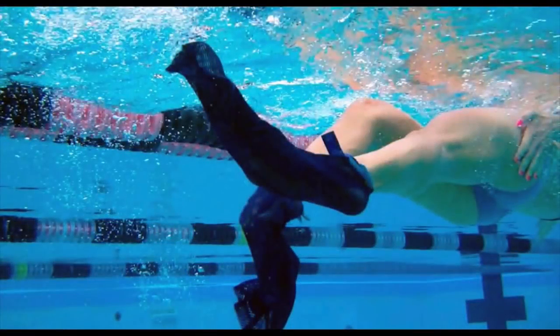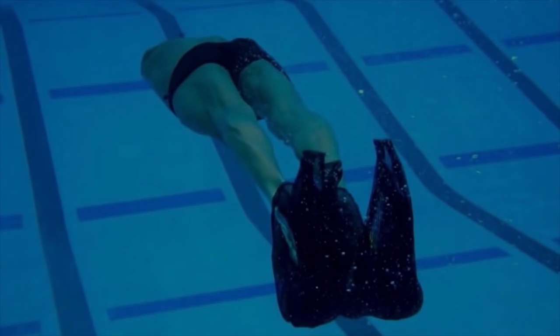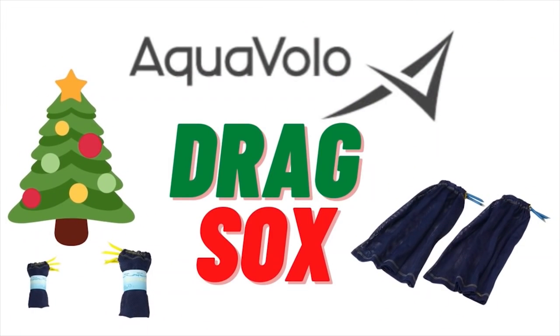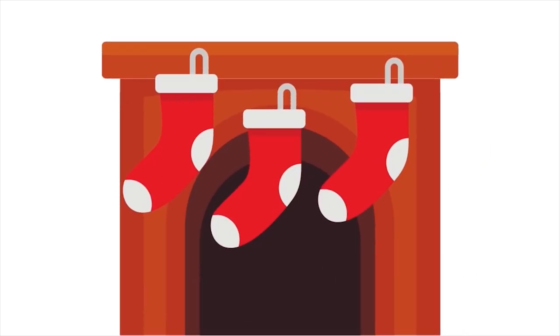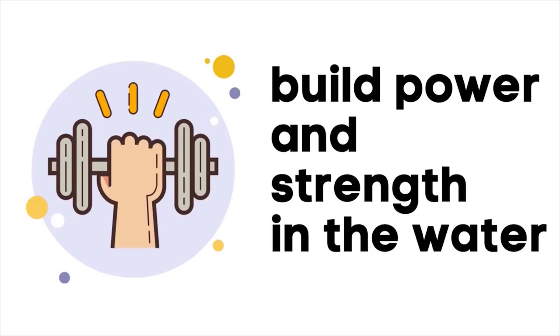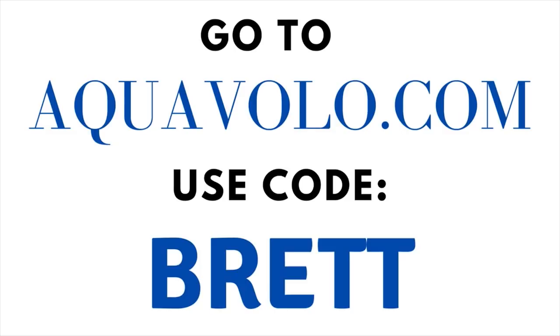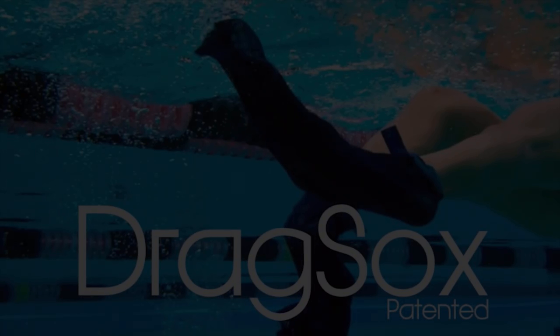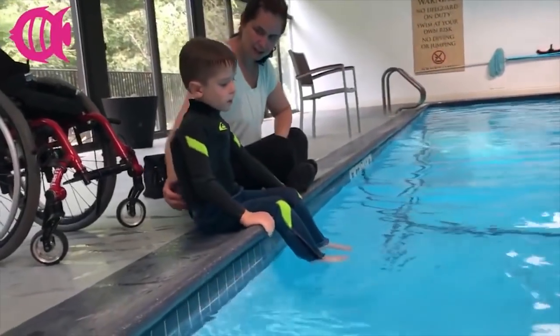Every year people ask me what they should get their swimmer for Christmas, and I always tell them the same thing: get a pair of drag socks made by Aquavolo. It's the perfect stocking stuffer for any swimmer. Honestly, there's no simpler training tool to build power in the water than a pair of drag socks. Go to aquavolo.com and use the code BRETT, B-R-E-T-T, at checkout and save 10%.